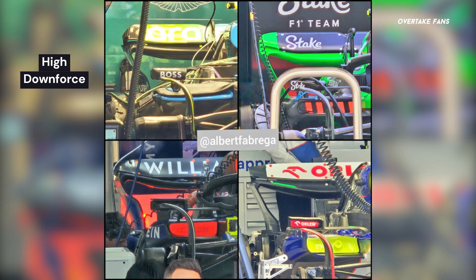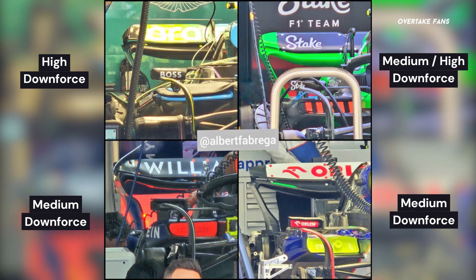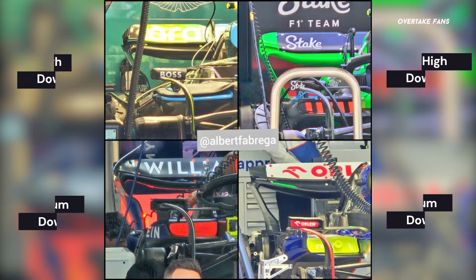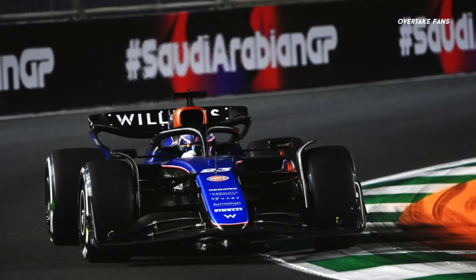Aston Martin have also brought a significant upgrade package to Japan, which we believe is to improve the car's tyre wear alongside improving the car's overall balance. Second comes Sauber, having brought a medium to high downforce rear wing, leaning a little towards the high downforce side. Racing Bulls have brought a medium downforce rear wing. Out of these four teams, Williams are running the least downforce, having brought a medium downforce rear wing. Aston Martin, Sauber, and Racing Bulls are trading more efficiency for downforce gains, prioritizing Sector 1's high-speed sweeps, while Williams have gone for a balanced compromise.